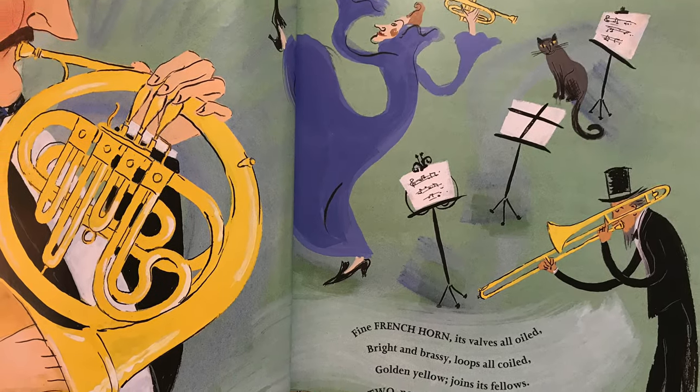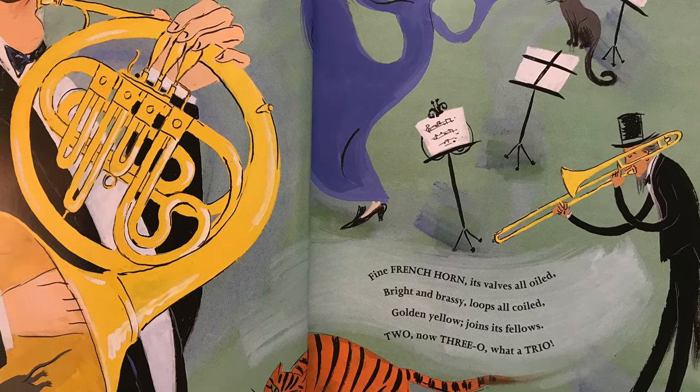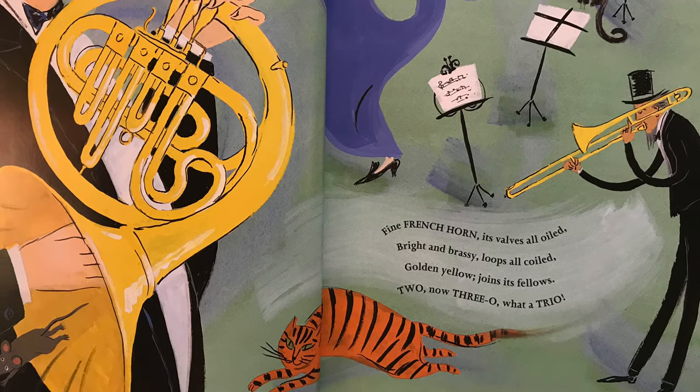French horn. Its valves are oiled. Bright and brassy, loops all coiled. Gold and yellow joins its fellows. Two, now three-o, what a... Trio!